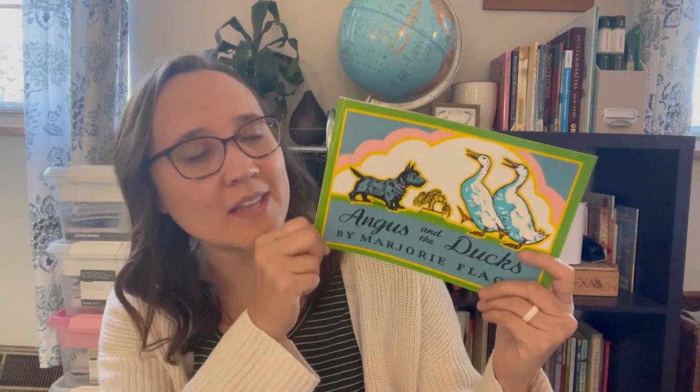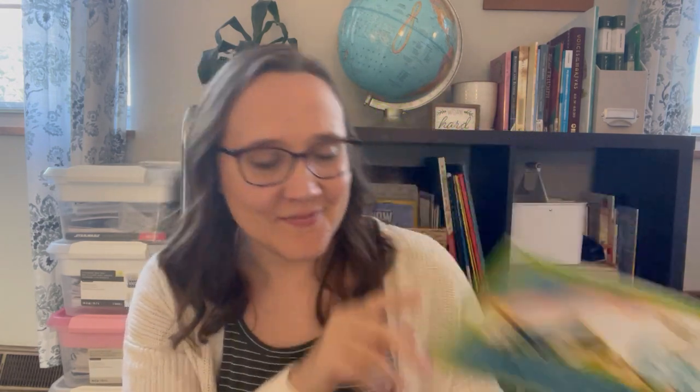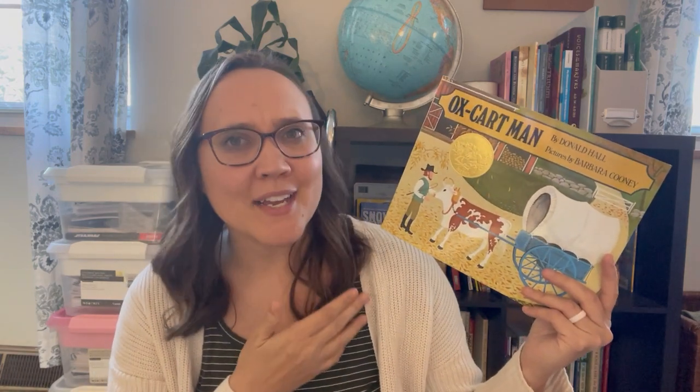This goes with some of what we're doing with Lily for kindergarten next year, so I got Angus and the Ducks. I love Marjorie Flack books, by the way. The next one — I'm not sure why we have never owned this book. We check it out literally every year in the fall from our library, and when I saw it on Book Outlet I thought, you know what, I'm going to grab that.